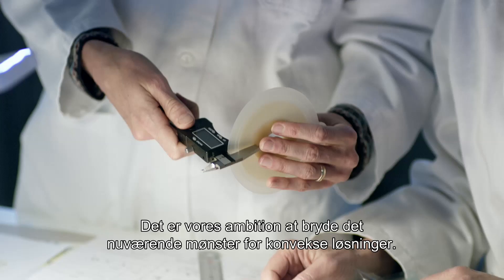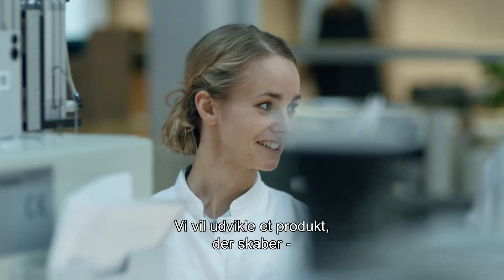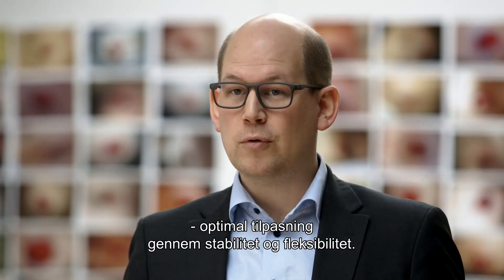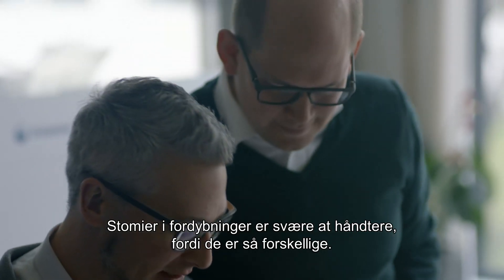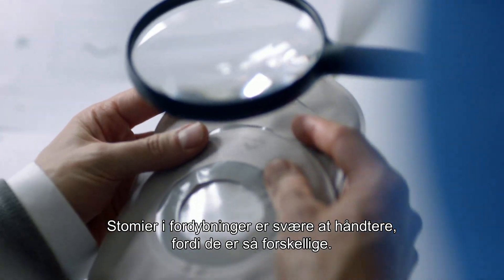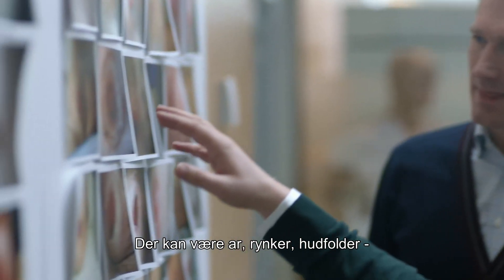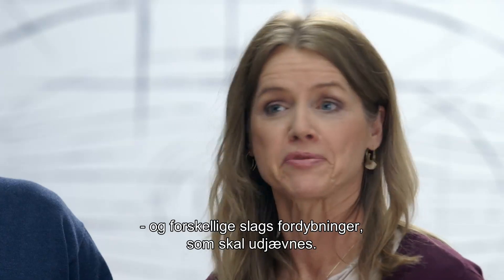Our ambition is to break the paradigm for convex solutions. We want to develop a product focused on creating true body fit through stability and flexibility. The peristomal inward areas are very difficult to handle because they are so different — some have scars, some have wrinkles, folds, and creases of all kinds that need to be evened out.